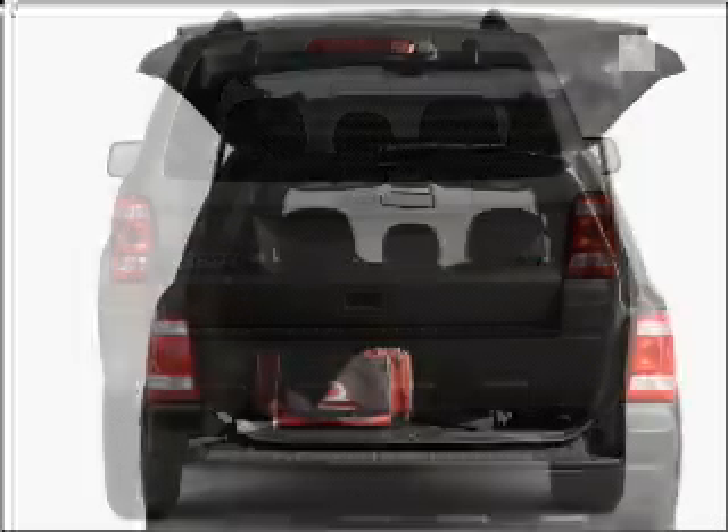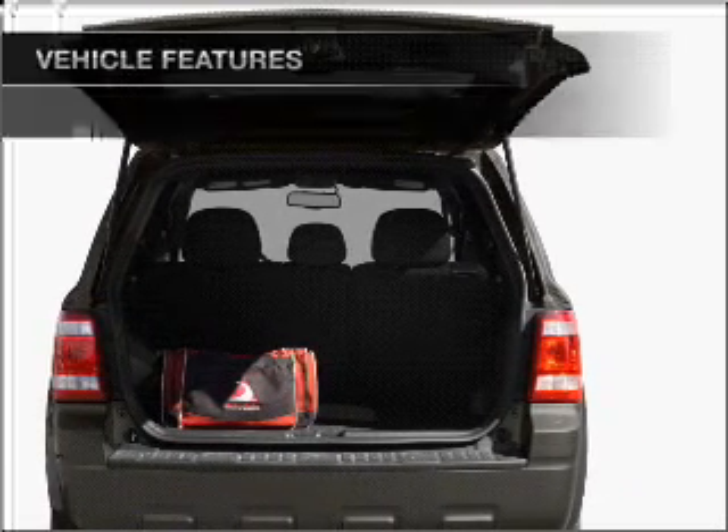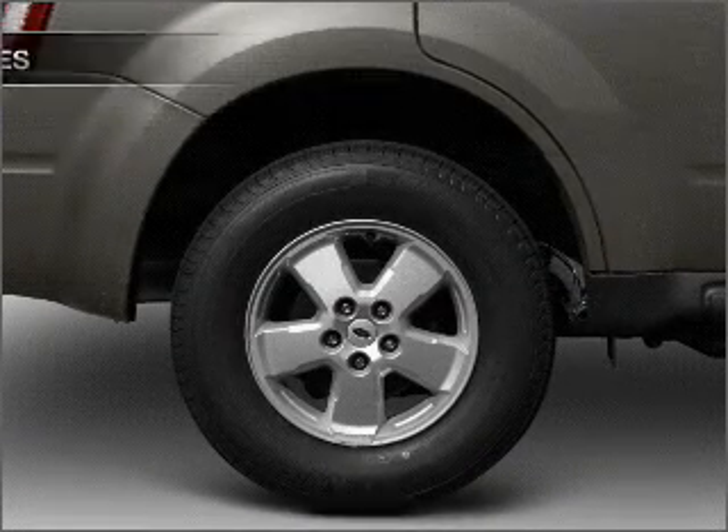Premium wheels give a more luxurious look. You will appreciate the safety feature of anti-lock brakes, and with these notable features you won't want to miss out on the opportunity to own this amazing ride.